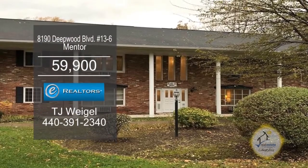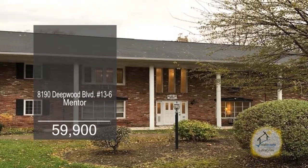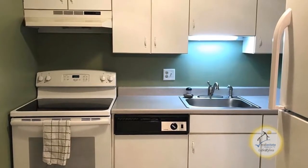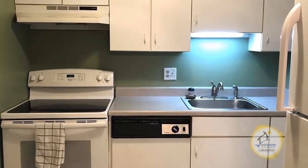The first floor condominium in Mentor offers one bedroom and one bath. The floor plan includes a large living room with carpeting. The kitchen offers ceramic tile flooring and all the appliances remain.